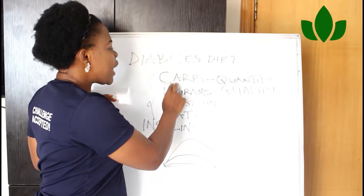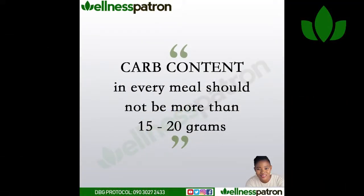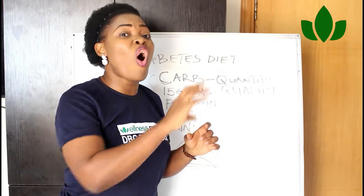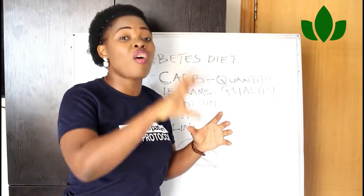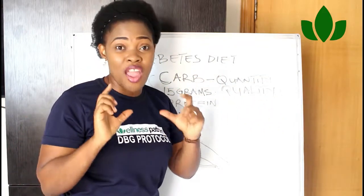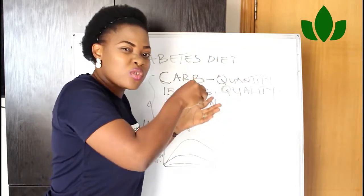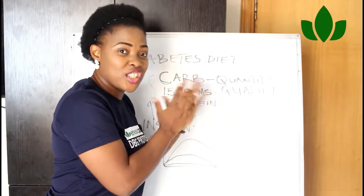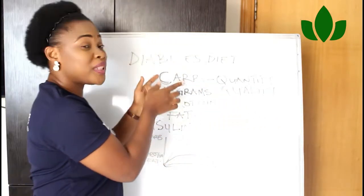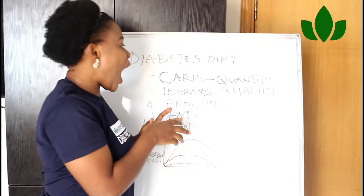In every meal you take, your carb content should not be more than 15 to 50 grams of carbohydrates. Because whatever carbohydrates anyone is telling you about, they all convert to glucose — all convert to sugar. For purposes of emphasis: carbohydrates all convert to sugar, which is glucose that is used for energy in your system. You should be targeting the low-carb diet of 15 grams per meal, and a quality carb.